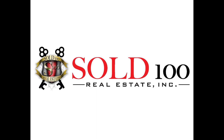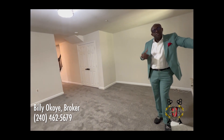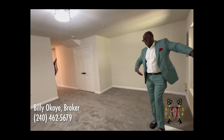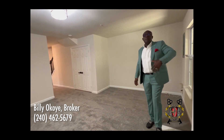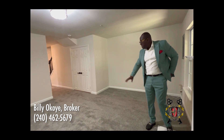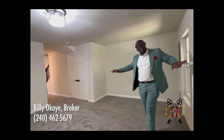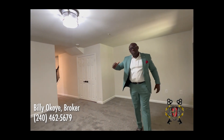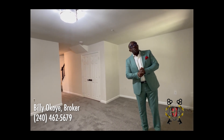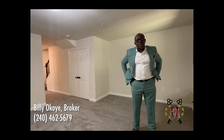So guys, this is it — four bedroom, three full bath, one half bath, just about to hit the market in Bowie, Maryland. Give me a call if you're looking. There are going to be a ton of offers on this property because it's really nice — brand new lush gray carpet all around the house. This is gonna be gone. Call me this weekend: 240-462-5679. Soda 100 Real Estate — let's get it done.